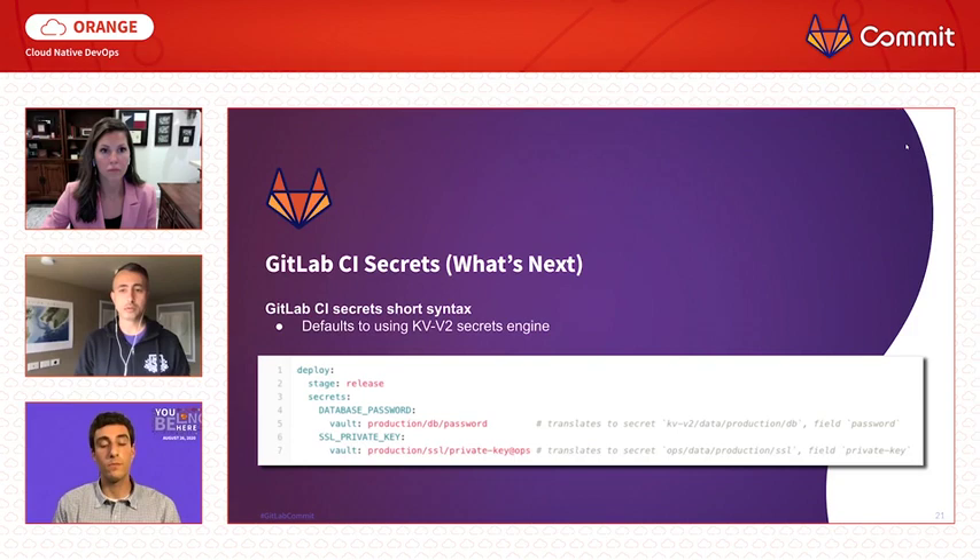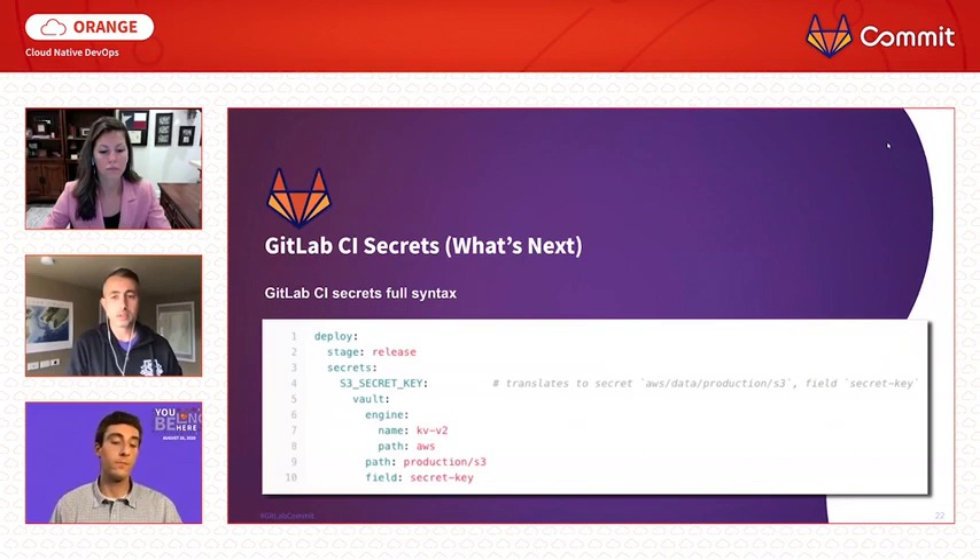On this slide you can see the short form of the new syntax. Here we see two secrets — named database_password and ssl_private_key — with their paths and the fields we need. You can see they are stored in two different secret engines, one mounted under the default path and another mounted under a custom path. This new syntax defaults to using the key-value version 2 secrets engine. On the next slide you can see the detailed form of the syntax, where we can be explicit for all the details: secrets engine type and path, secrets path, and the field we need.